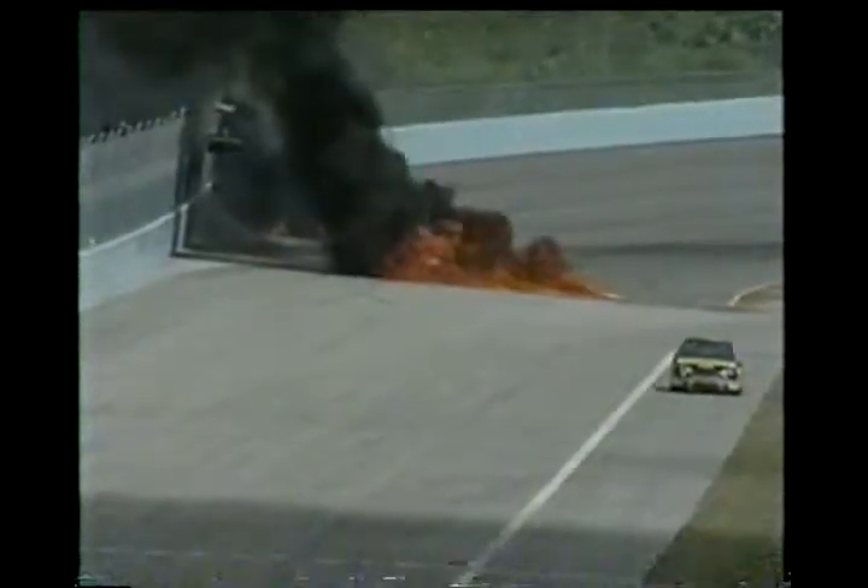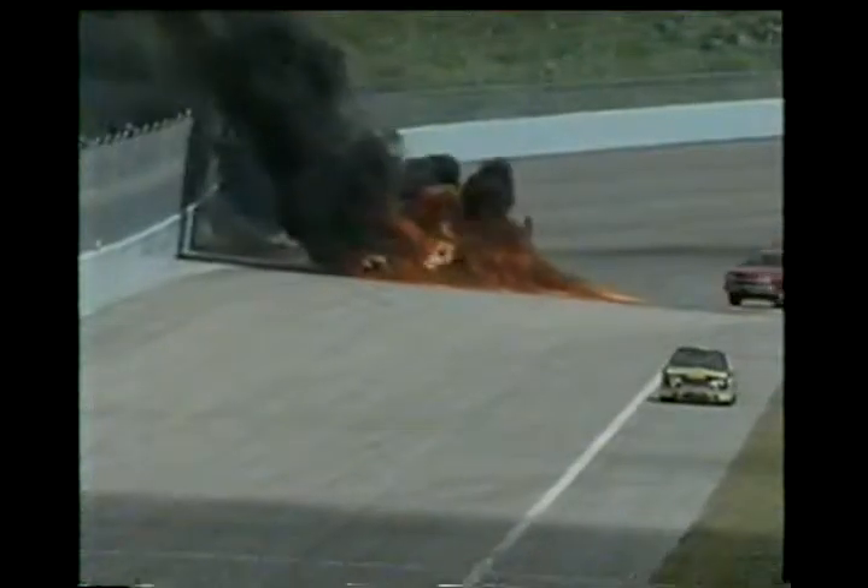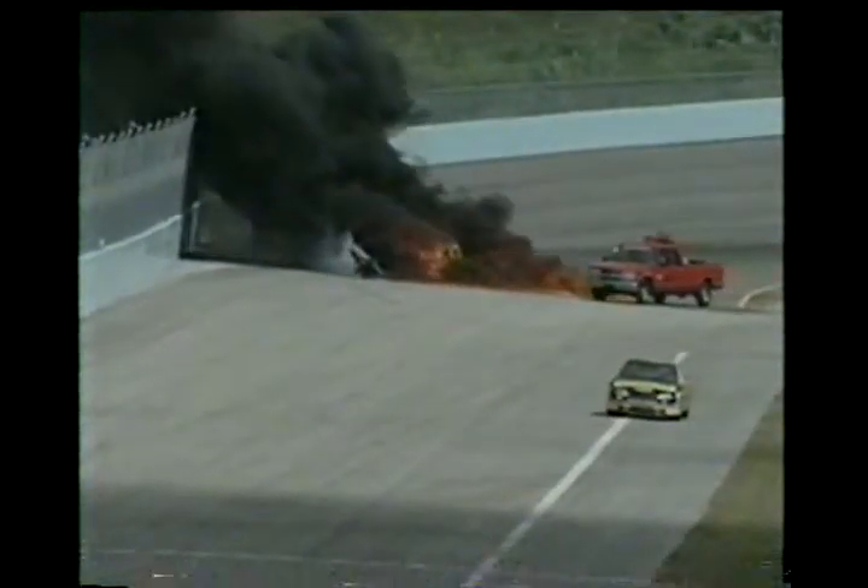There you see the fire burning. You're going to see the driver come out of the car right there. There you see him, and there you see the fire.